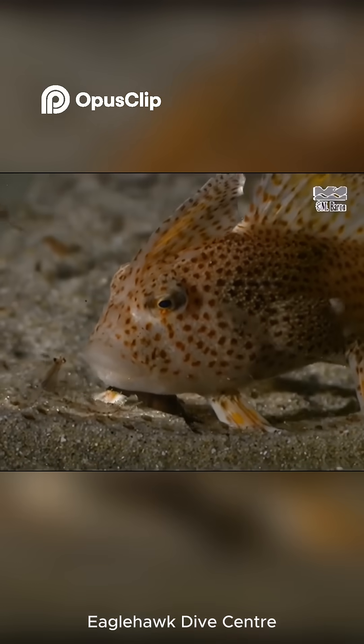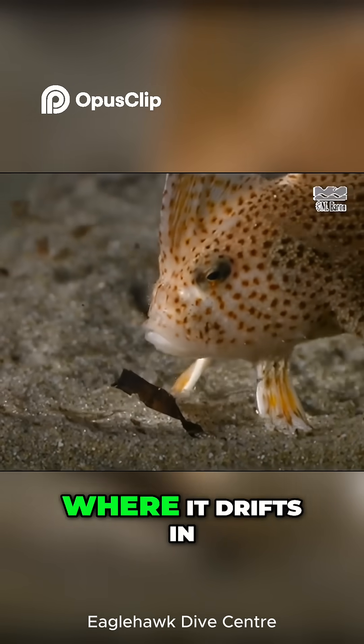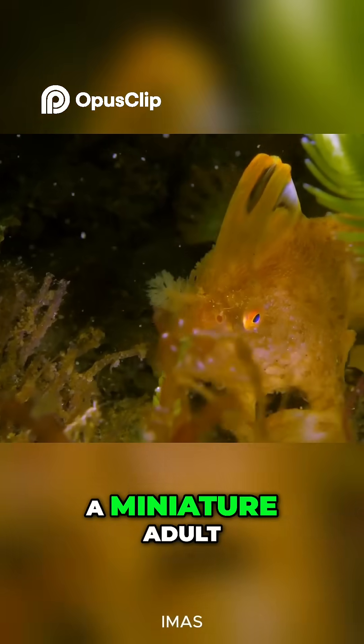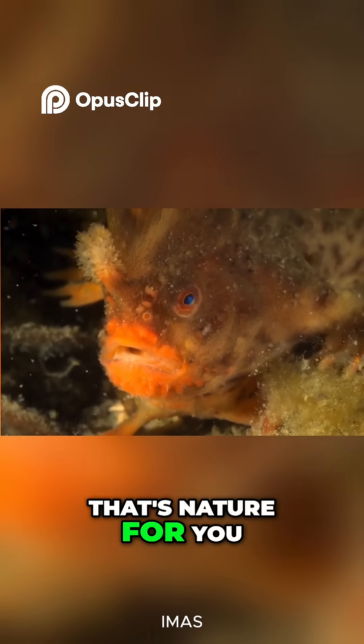But there's more. Unlike most fish, the spotted handfish doesn't have a larval stage where it drifts in the ocean. It hatches from its egg already looking like a miniature adult. A fish that walks and skips childhood? That's nature for you.